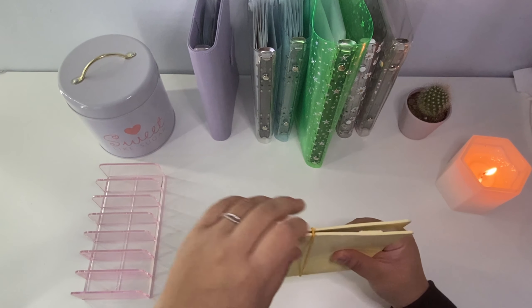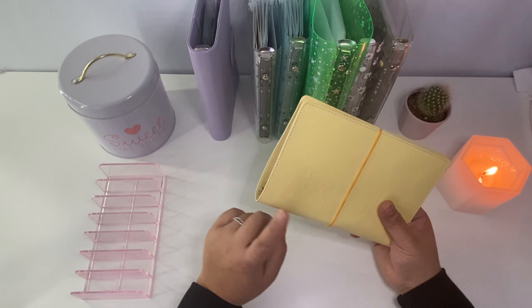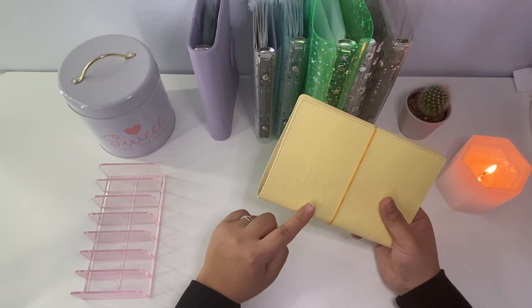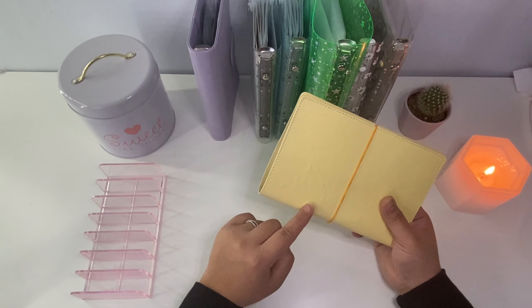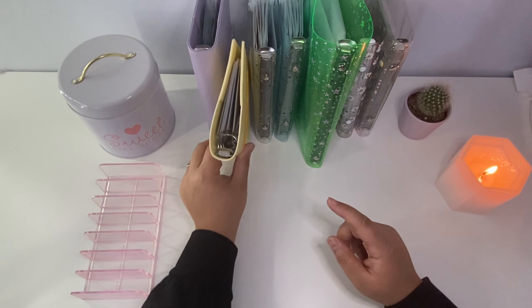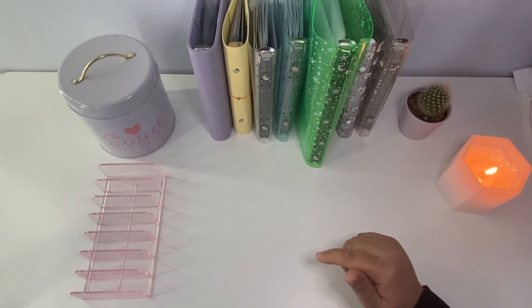You may have noticed in this binder that we don't have a car payment, rent, or mortgage envelope. That's because that amount is set every month and gets directly pulled from our bank account, so I don't pull that money out to stuff — I just make sure there's enough already in the account each month.